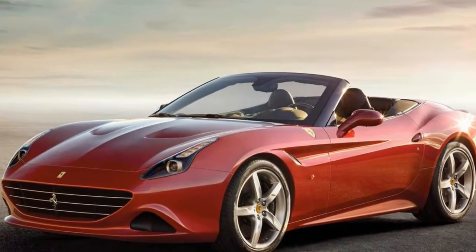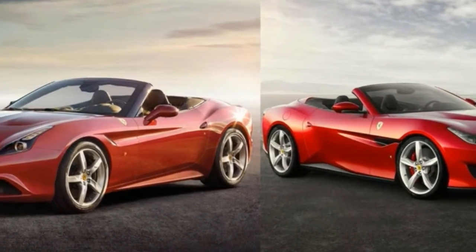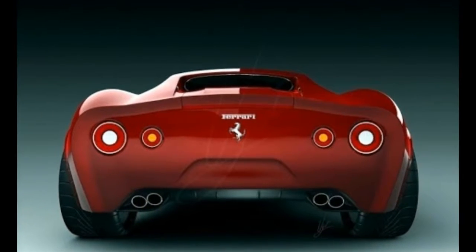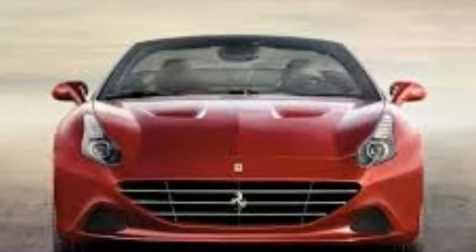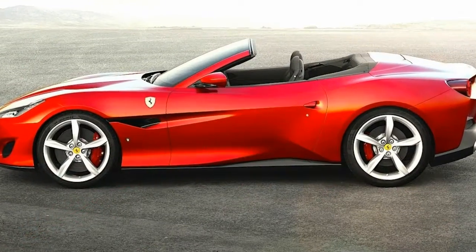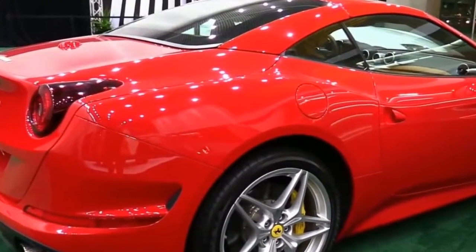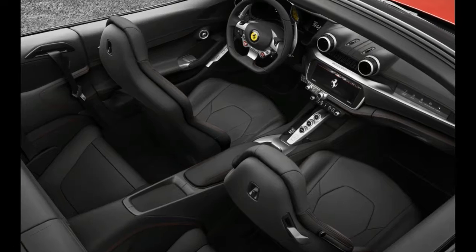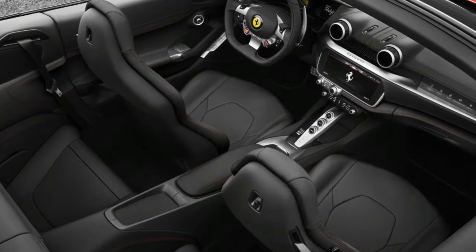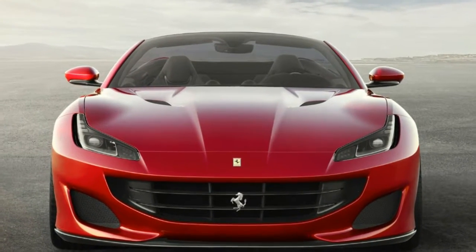Like the California T, the Portofino is powered by a front-mounted twin-turbocharged 3.9-liter V8, but with a new intake system, redesigned pistons, revamped connecting rods, an improved exhaust system, and new engine management software. These measures allow the higher-revving V8 to produce an estimated 591 horsepower and 561 pound-feet of torque — gains of 39 horses and 4 pound-feet. Ferrari says the Portofino will make its way from 0 to 62 mph in just 3.5 seconds. That may be a conservative claim, considering our test of the California T returned a 0 to 60 mph time of 3.3 seconds.